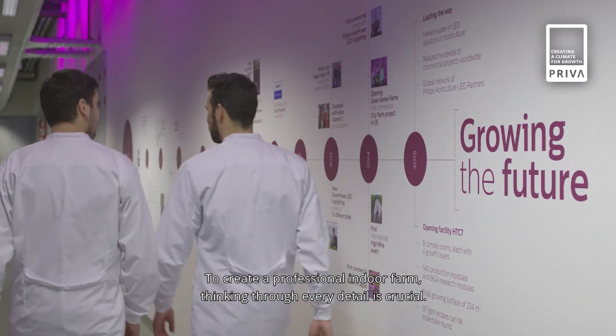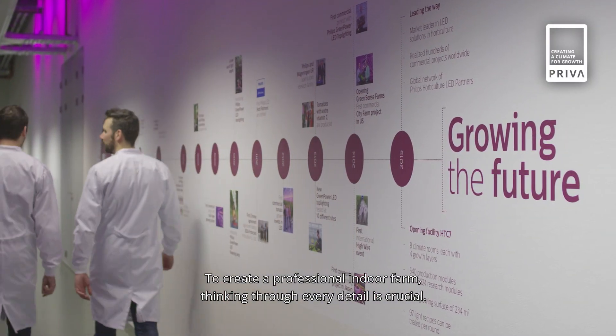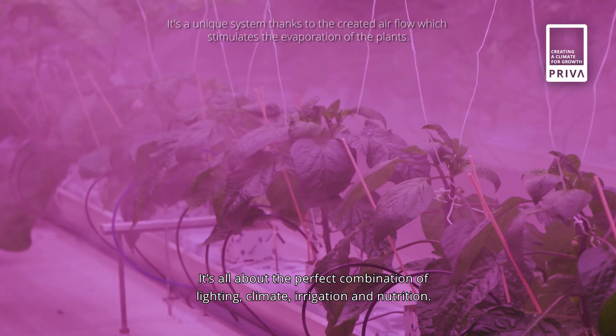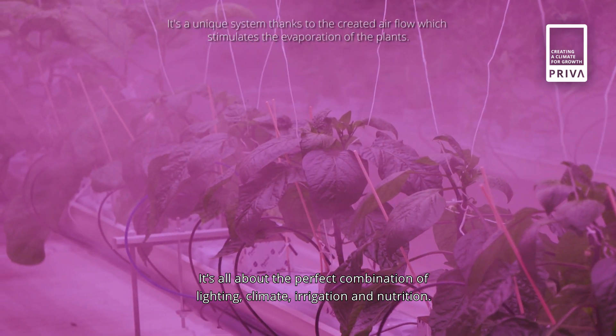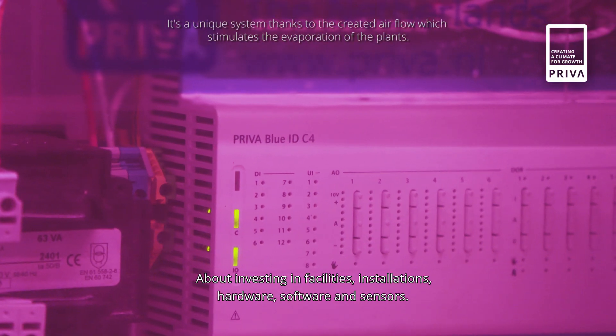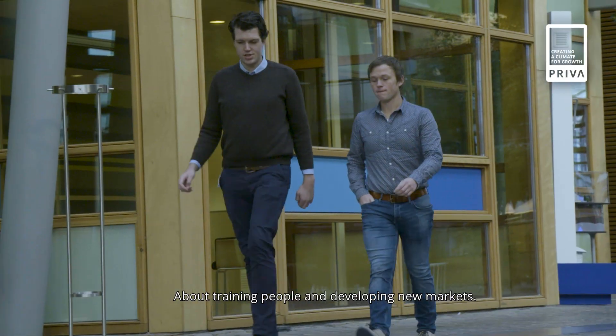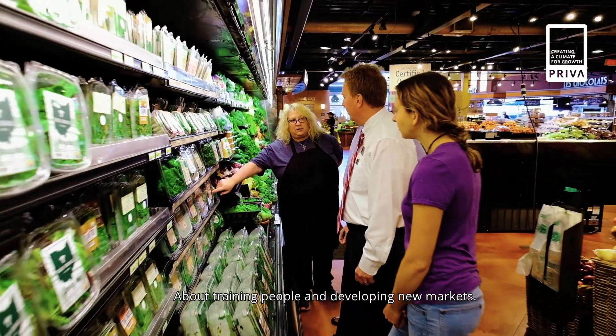To create a professional indoor farm, thinking through every detail is crucial. It's all about the perfect combination of lighting, climate, irrigation and nutrition. About investing in facilities, installations, hardware, software and sensors. About training people and developing new markets.